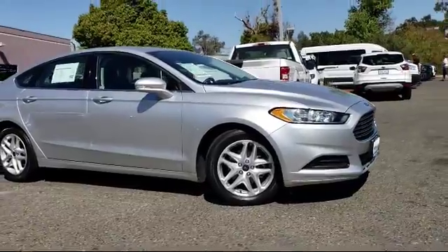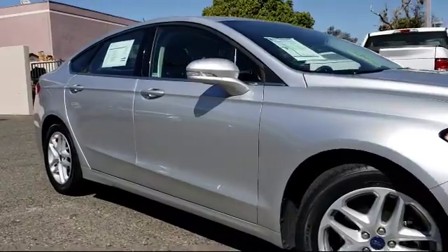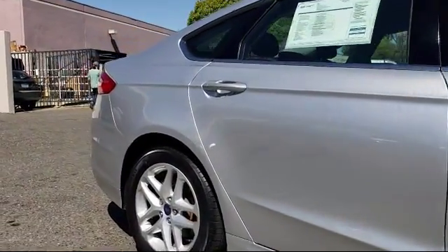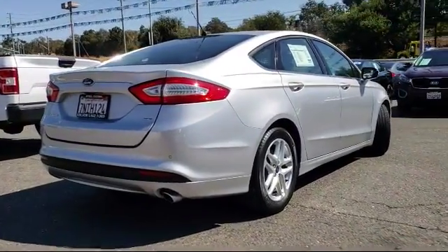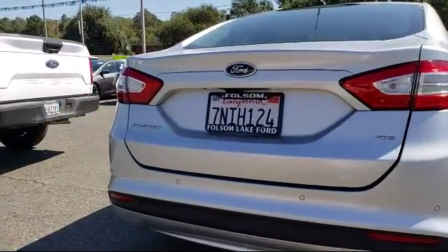It comes equipped with keyless entry, steering wheel controls, alloy wheels, air conditioning, traction control, power windows, side airbags, CD player, anti-lock braking, telescoping steering wheel, and has less than 20,000 miles on the odometer.